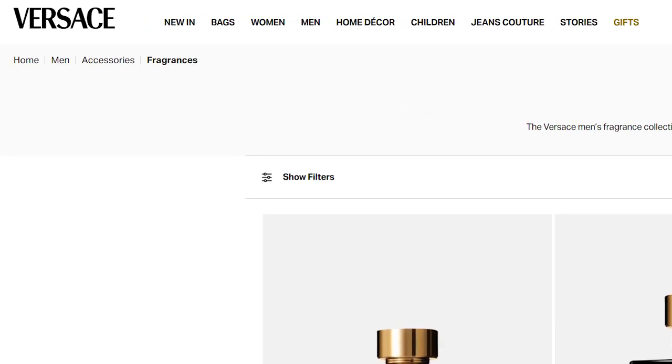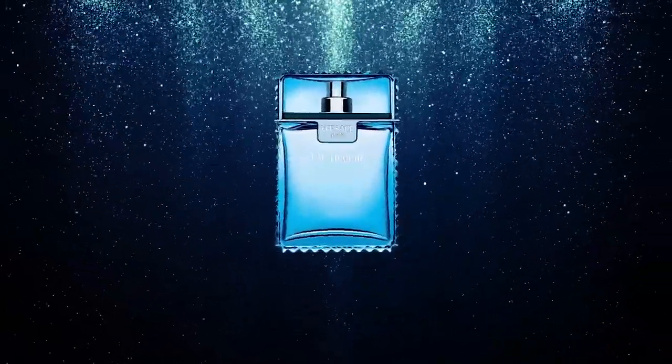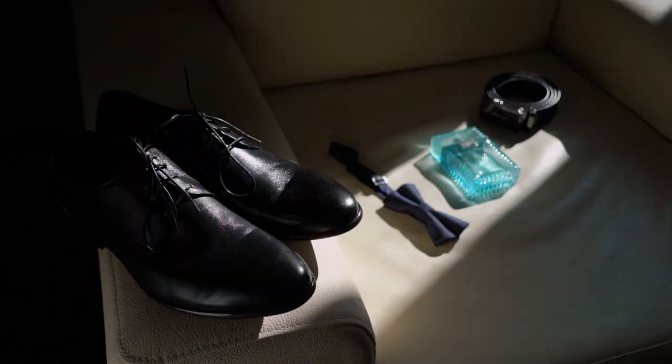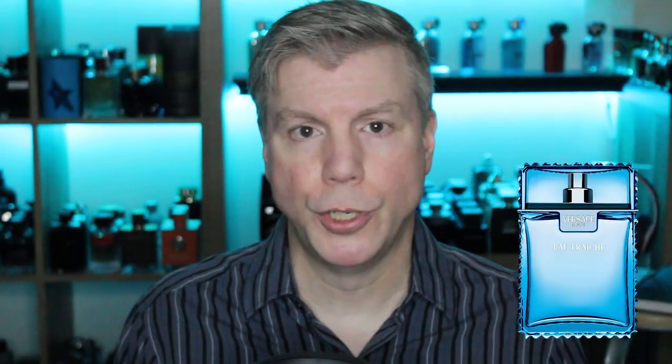The next outstanding blue duo comes from the house of Versace. I could not overlook the wonderful Versace Man Eau Fraiche. Versace Man Eau Fraiche is one of those timeless classic fragrances that has plenty of appeal to pull in not only the younger audience but the older audience as well. It appeals to every man, it is extremely versatile, and it's got a nice spicy kick to it for a blue fragrance. You can wear it at any time, for any reason — it is the lighter, spicier side of the blue genre.